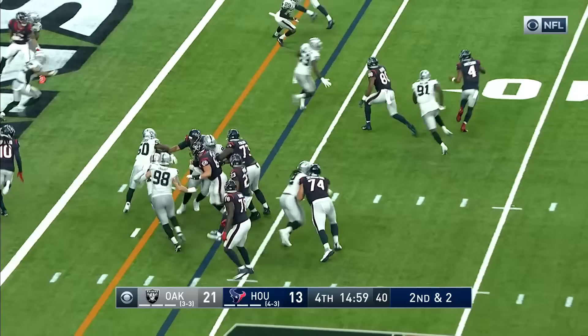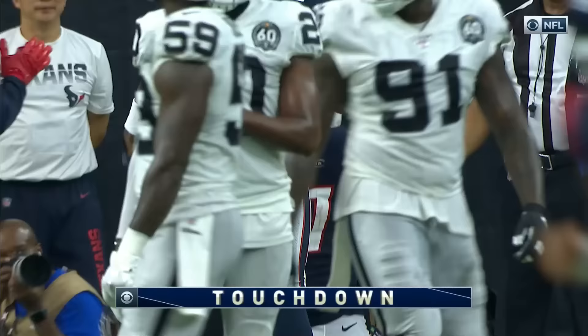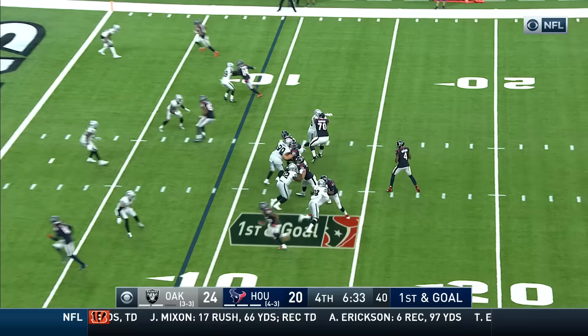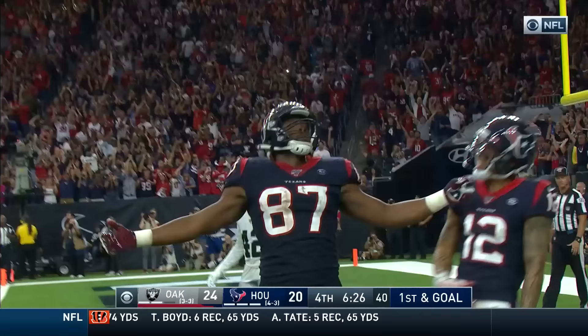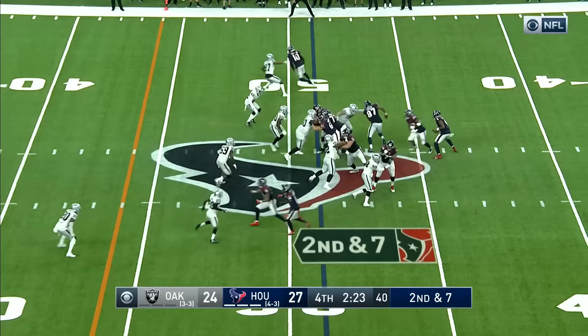Watson running right, now throws — wide open — touchdown! Darren Fels. Now James, if you're Houston, do you go for two and try to tie it up right now? Watson — and he goes down. Oh no, he stays on his feet! Throws on the run — touchdown! Unbelievable! Watson, a magician!